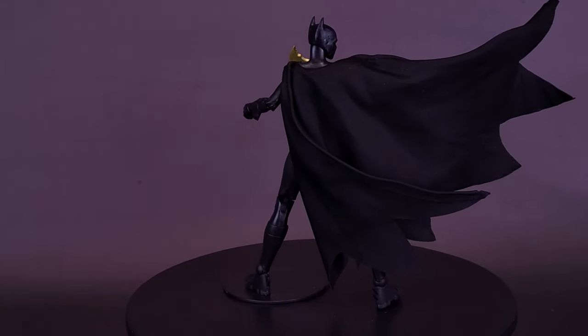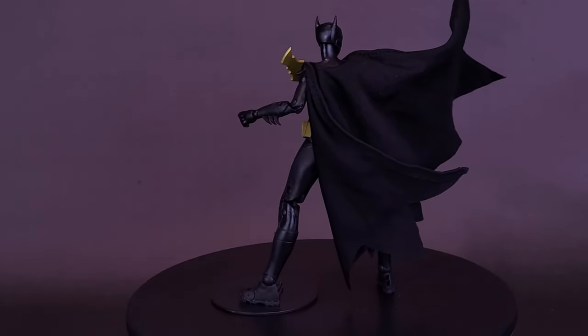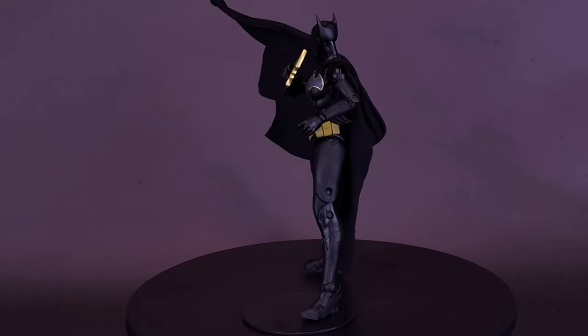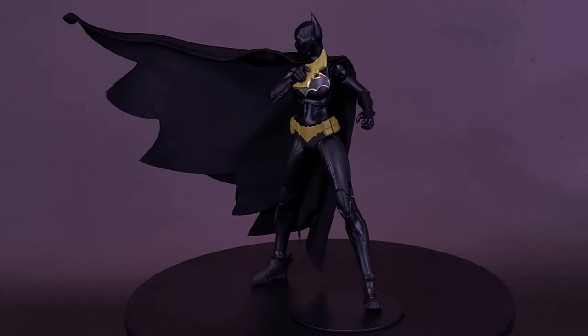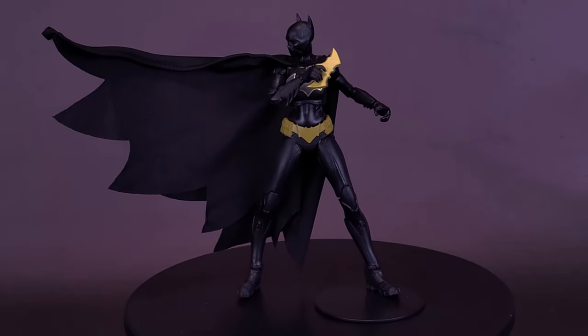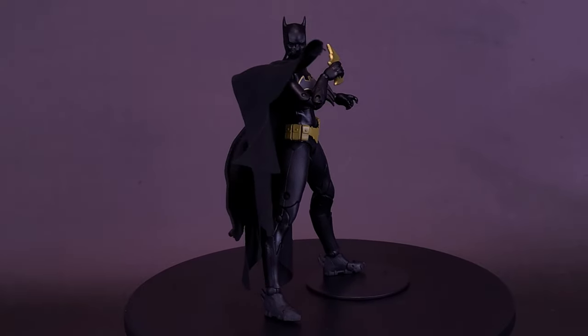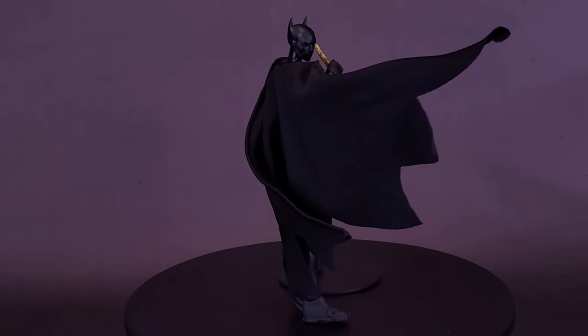The end result is a nice-looking Batgirl — not much in the way of paint, since it's really only on the utility belt and the gold outlining around her insignia. But it's a nice-looking Cassandra, and maybe the fabric cape helps jazz up a character that might not have looked as interesting with just a plastic cape.